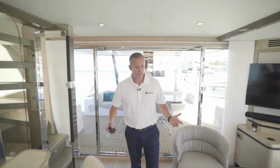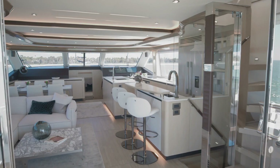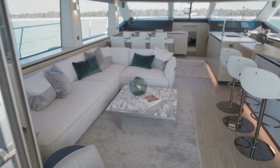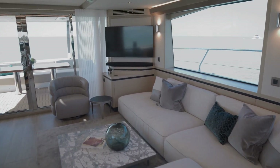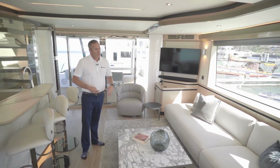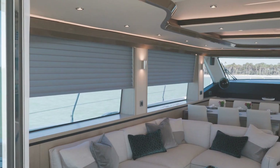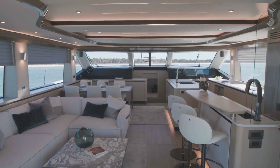As you walk into the Aquila 70, you'll quickly realize the amount of open space that you have in the salon and galley area. One of the key features about the area is that you have the Italian design Natuzzi furniture, and you've got your entertainment system right there with your TV surround sound system. If you want to close everything off, you can put your electric blinds down and all of the windows are covered, so you can enjoy a beautiful TV area to watch your movie.